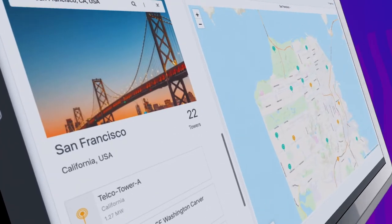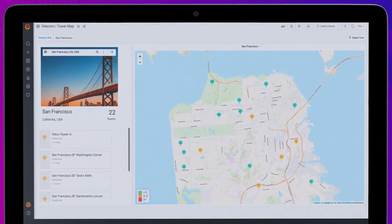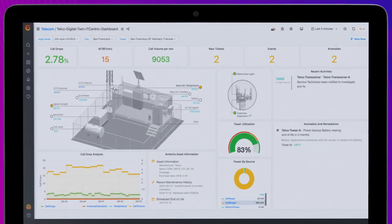Let me illustrate this with a demonstration. In this scenario, we are using BMC Helix IoT Edge for monitoring and managing cell towers for a telecommunication company. Let's navigate to a particular tower to illustrate this functionality.